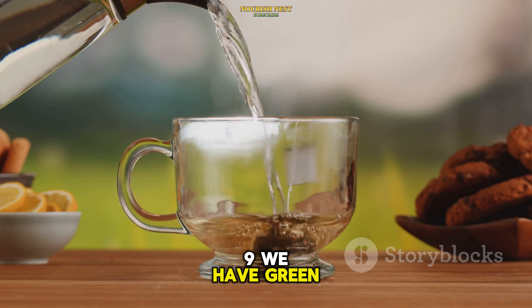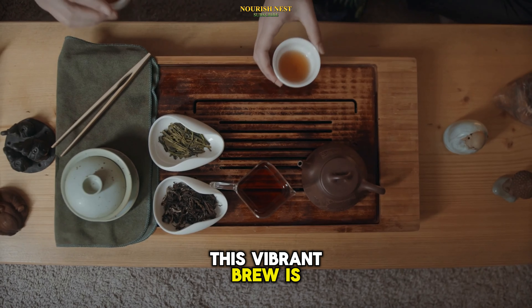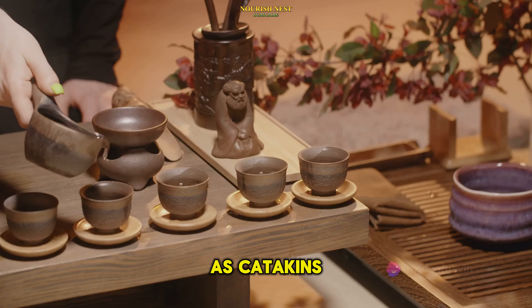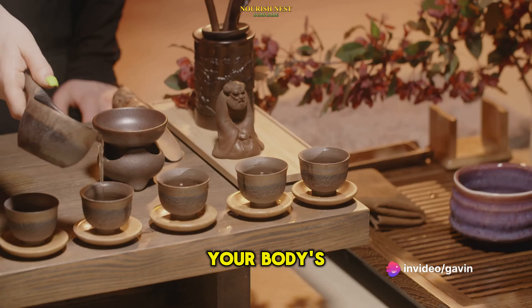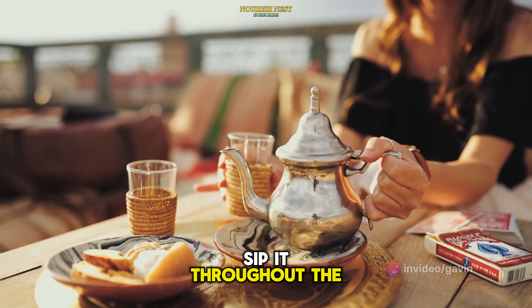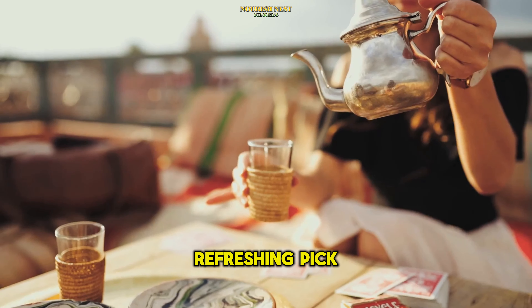Next up at number 9, we have green tea. This vibrant brew is packed with antioxidants, specifically a type known as catechins, which can help enhance your body's insulin sensitivity and subsequently reduce blood sugar. Sip it throughout the day for a healthy, refreshing pick-me-up.